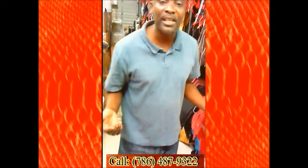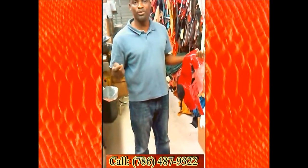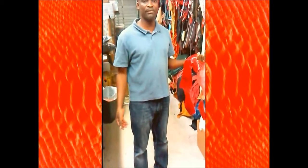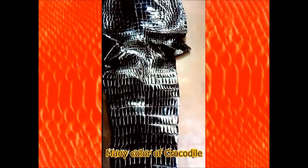If you want to know more about what we have, just give me a call. My phone number is 786-487-9322. We finance the order — 786-487-9322 — and I'll show you what types of skins we have. If you need to make handbags, shoes — look at these shoes, they're made of ostrich. You need a belt? This is a crocodile belt — nice brown. Need a wallet? Look at this stingray wallet right here. I'm a leather man!